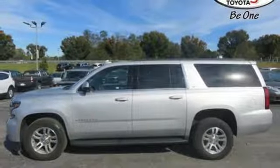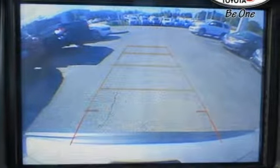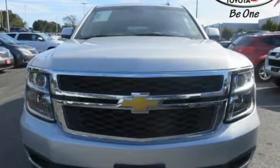The convenience of the rear park assist, rear-vision camera, and third-row seat shows why this is a strong tradition. Like a thoroughbred ready to bust through the starting gate, this SUV demands to be driven. Make one yours today.